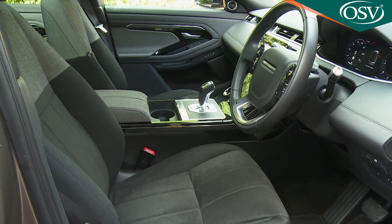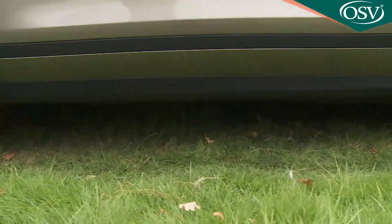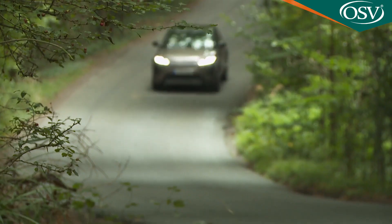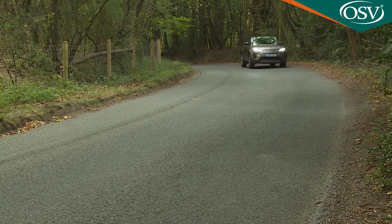Plus there's smarter styling, superb ride quality, extra off-road ability, and more interior space thanks to an all-new PTA platform. As a result, if you want an SUV of this kind, this one's still a pretty complete proposition.